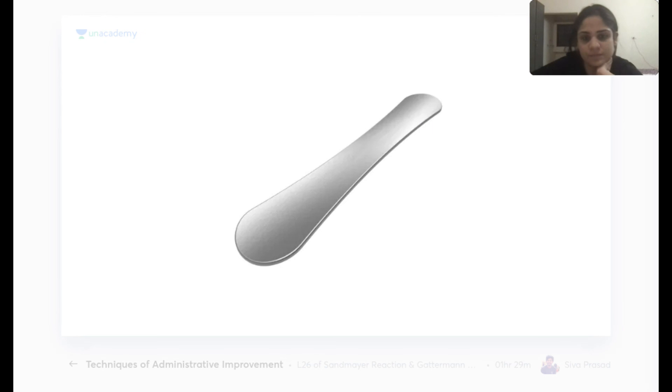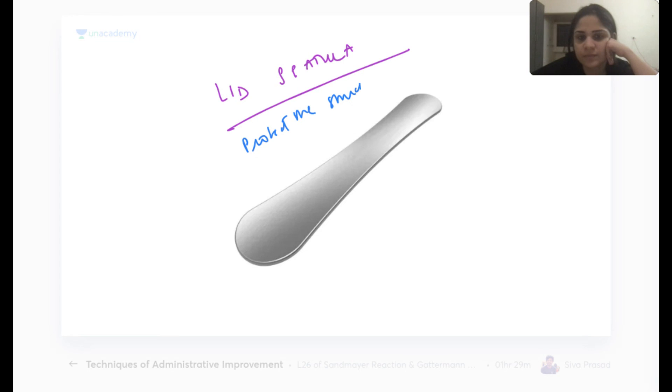The lid spatula is used to protect the eyeball and structures beneath the eyelid during lid surgery. It is placed below the lid to shield the underlying structures while operating on the eyelid.